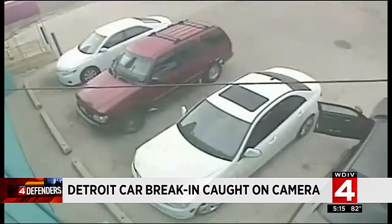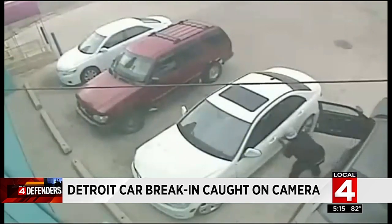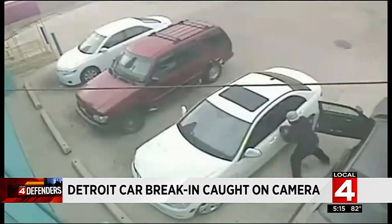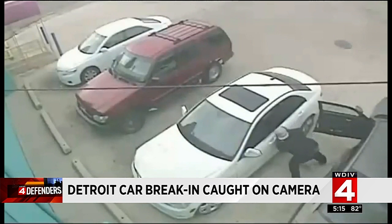After grabbing something to pick the lock from his car, the suspect tries to get in through the front door. But after a few seconds of trying, he realizes it's not working. That's when he decides to go to the rear driver's side door and get in that way.